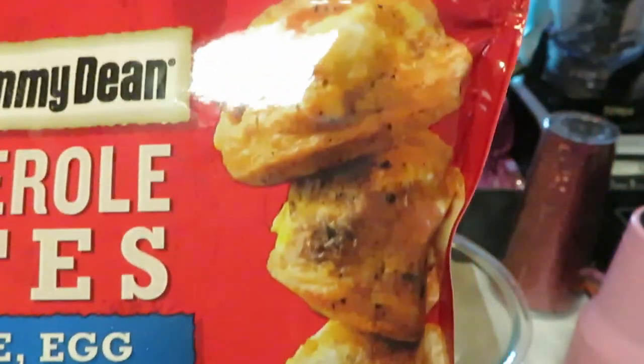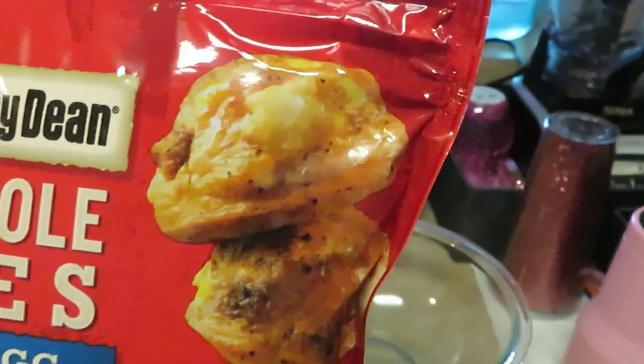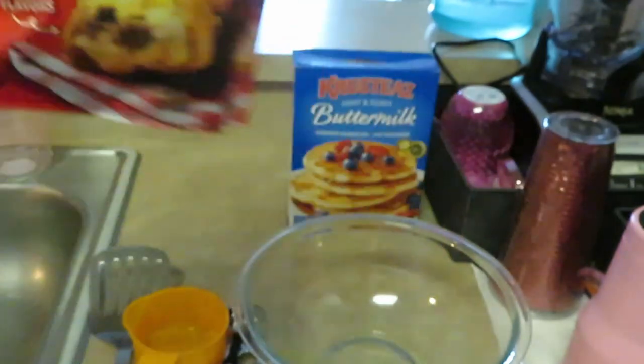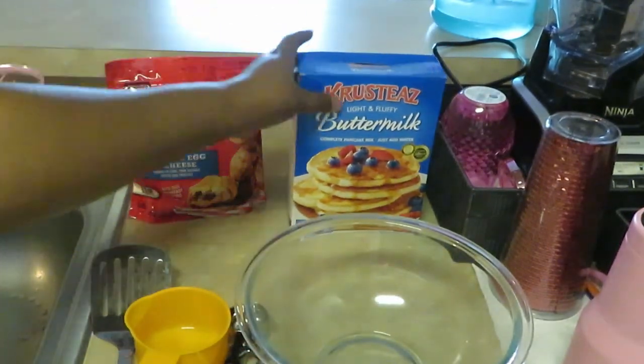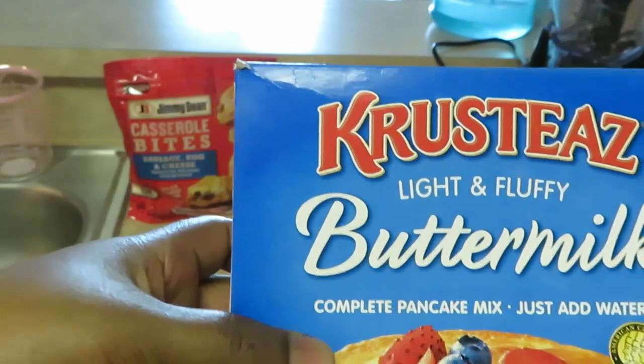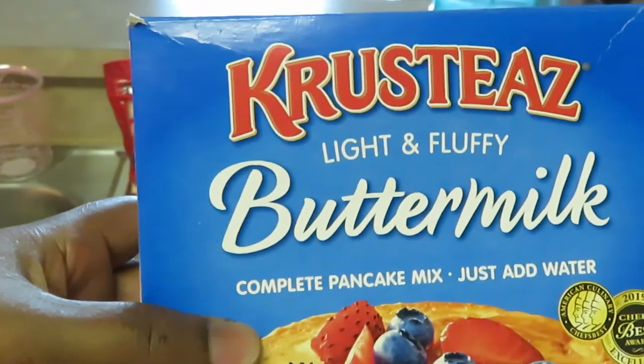They look really good — this is our first time having them, but I've seen commercials and everything on them. And the Crustes light and fluffy buttermilk pancake mix — if you've never had this before, it's really good.